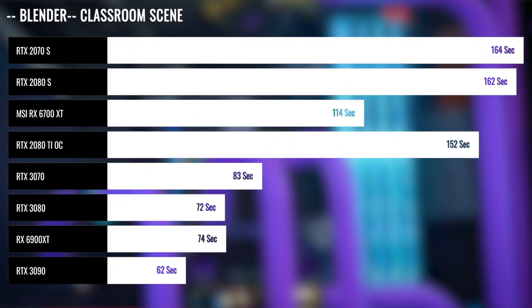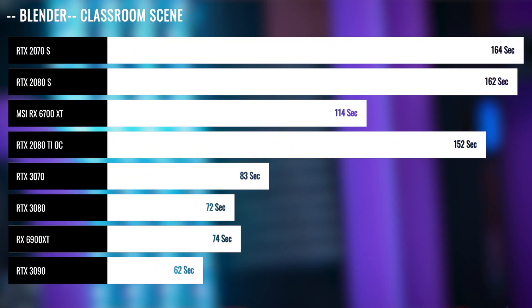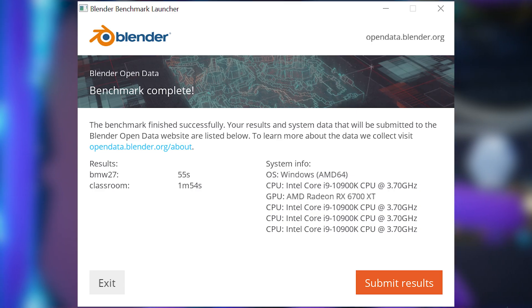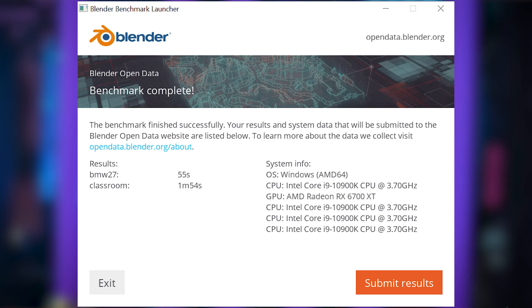While this card can game at 4K, 1440p seems to be the sweet spot where there are no compromises. Testing out AMD's OpenCL, I knew we were in for a treat with that extra memory. Blender showed this card excel 30% faster than the 2080 Super, which has 8GB of memory. Keep in mind, the 3060 Ti also only has 8GB of memory.